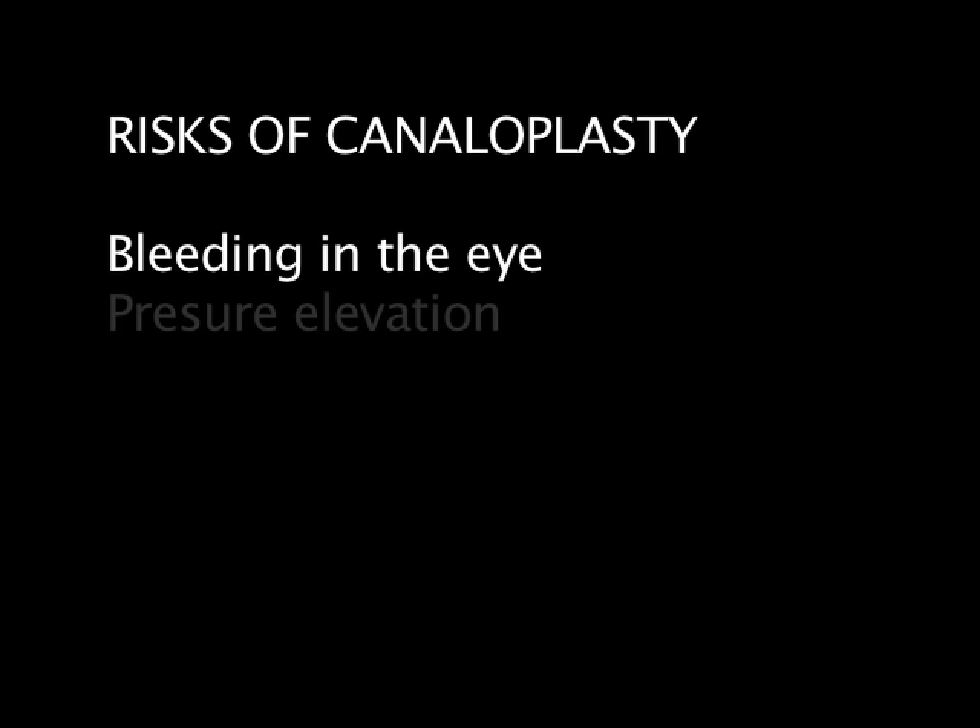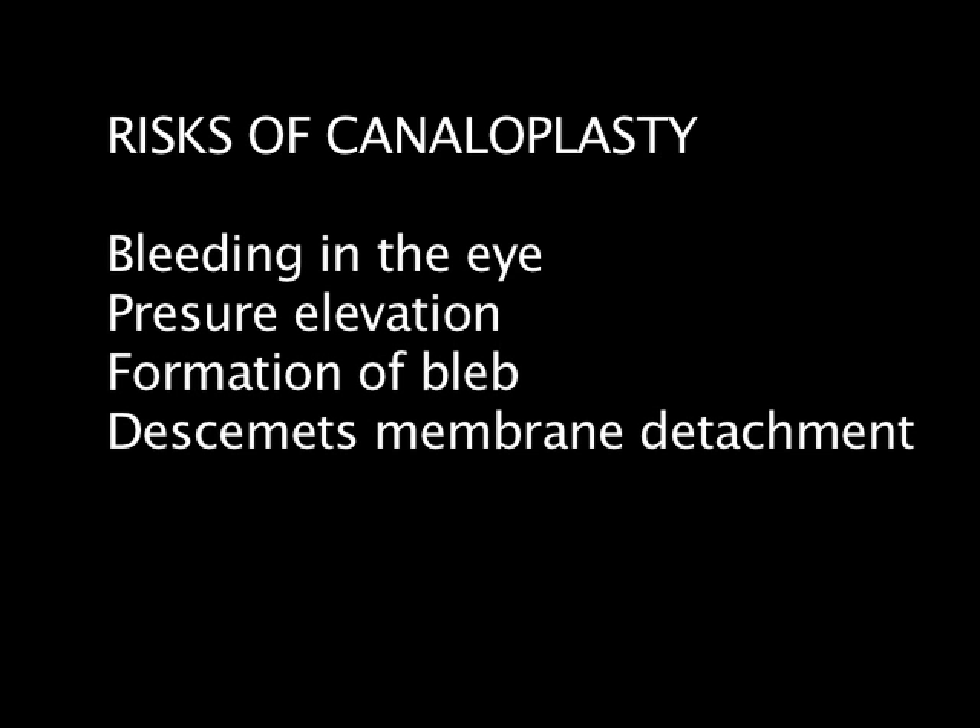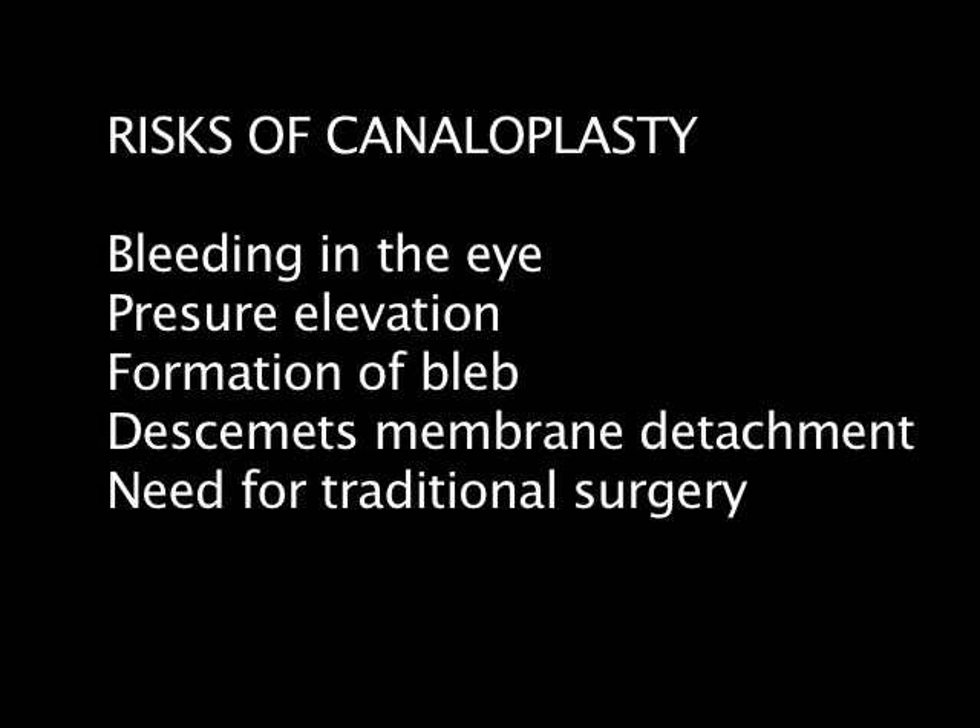Canaloplasty does have fewer risks. Some of the risks of canaloplasty include bleeding in the eye, pressure elevation or spike, the formation of a bleb, Descemet's membrane detachment, the need to perform traditional glaucoma surgery, hypotony or pressure that's too low, and infection.